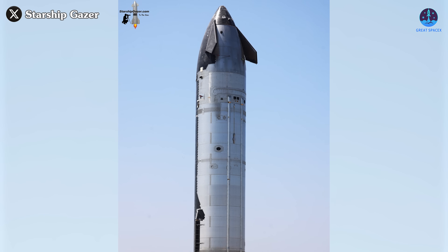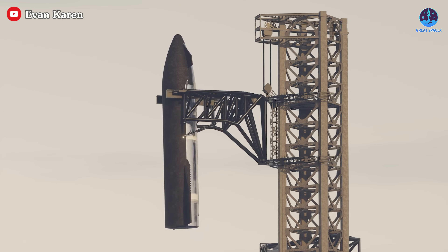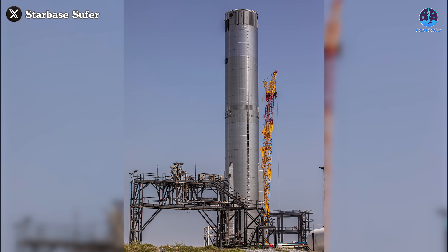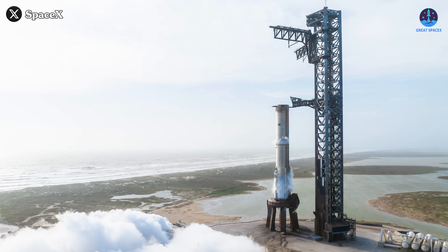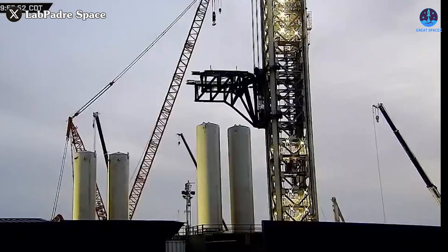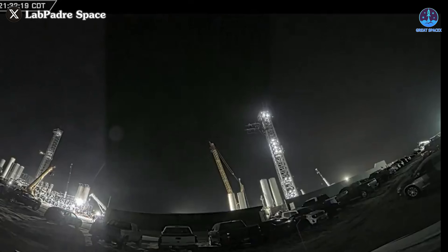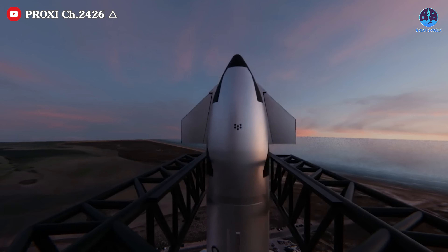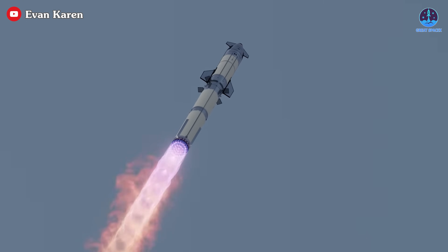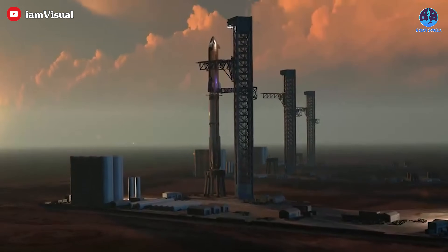Unlike S-35, which only had a simulated landing pin system, S-36 reinforces the possibility of a full-scale catch attempt. S-36 will likely pair with B-16, originally scheduled for Flight 9 but replaced by B-14, likely for focused testing ahead of recovery attempts. Meanwhile, SpaceX recently conducted the highest test yet of the chopsticks, pushing the system's limits in preparation for future catches and supporting critical tasks like two-stage stacking. Flight 9 marks a major step in readiness for full reusability, paving the way for Flight 10.